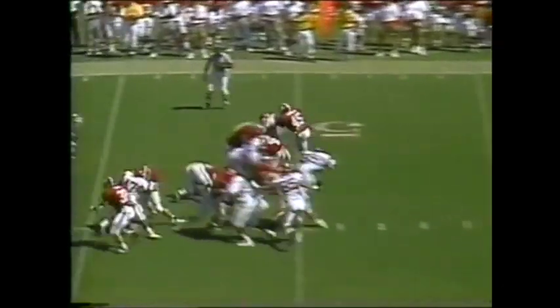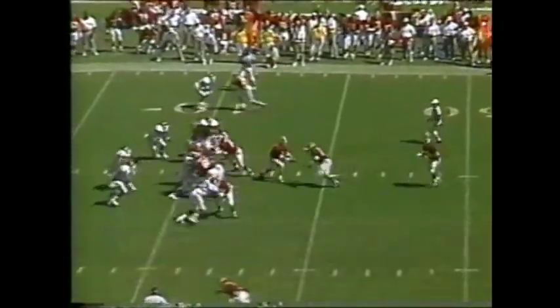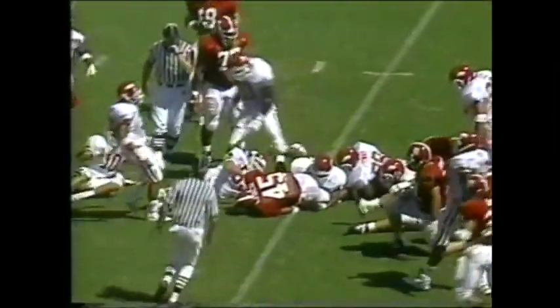Parker took a face mask on that first play. Alabama then gets a handoff to Sherman Williams and continues to move the football down the field against Arkansas — an amazing job. They're facing a bit of a different style team today. Tarrant Lynch grinding it out — that front of Matt Hammond, John Clay, Toby Shields.